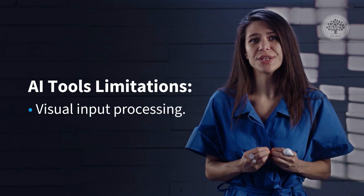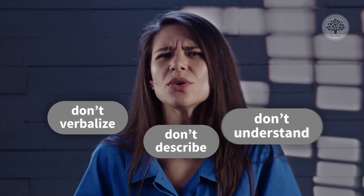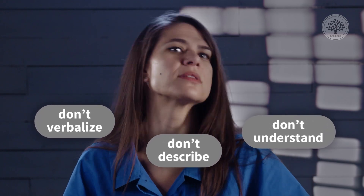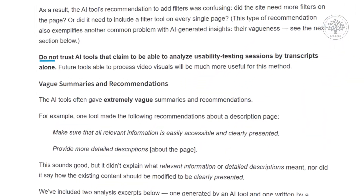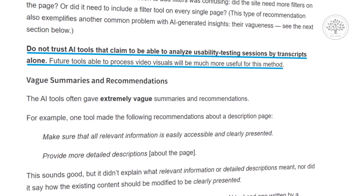The limitations identified include, first, that most AI tools can't process visual input. The biggest problem is that no human or AI tool can analyze usability testing sessions by transcript alone. Usability testing inherently relies on observing how the user is interacting with the product. Participants often think aloud, describing what they're doing and thinking, and their words do provide valuable information — however, you should never analyze usability tests based only on what participants say. Transcript-only analysis misses important context because participants don't verbalize all actions, don't describe every element in the product, and don't always have a clear mental model of the product. Nielsen Norman Group's recommendation is: do not trust AI tools that claim to analyze usability testing sessions by transcripts alone. Future tools able to process video visuals will be much more useful for this method.